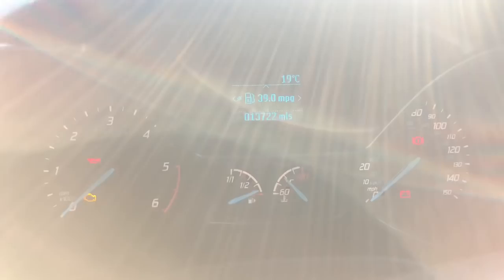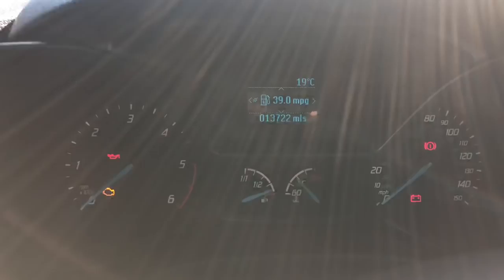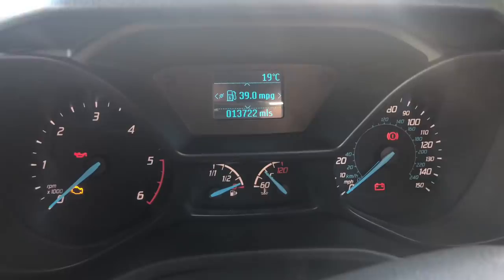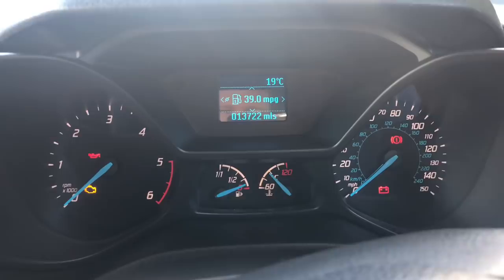In terms of mileage, I've done 13,722 miles over two years and averaged 39 miles to the gallon — so that gives you an idea of real-life MPG. I do a lot of running around town rather than motorway miles, so you'd probably get higher if you do more motorway driving, but it's a good indication.